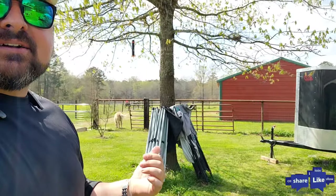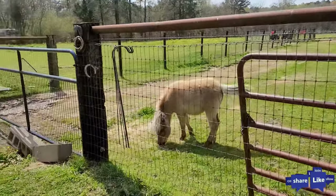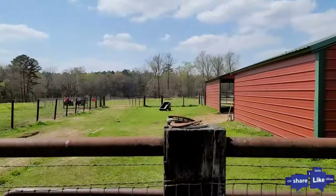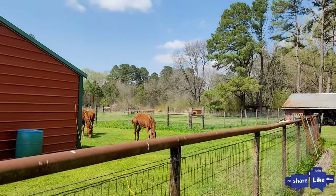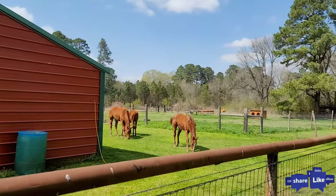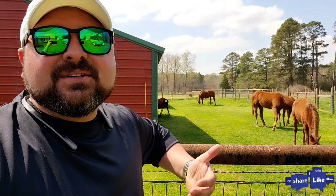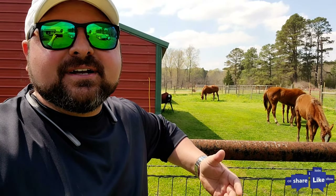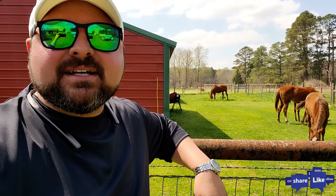Behind me here are some horses, so we're going to go visit with them. You have over 12 acres here with separate fenced-in areas for horses, goats, cattle, and things like that. And there's a massive pond out here — we're going to go look at that, so stay tuned.